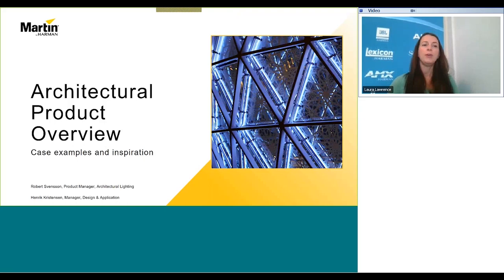We do have a number of other webinars taking place over the next few months for audio, lighting, video, and control, and we'd like to encourage you to take a look at the different webinars in our learning sessions workshop series on pro.harman.com, as well as visiting Harman Professional University to see our many on-demand and certification courses that are available to you for free.